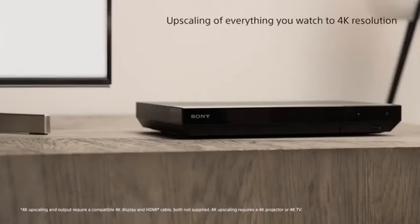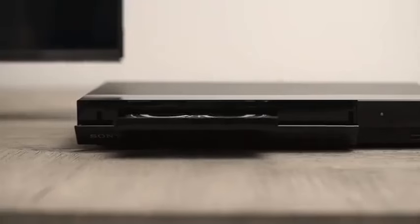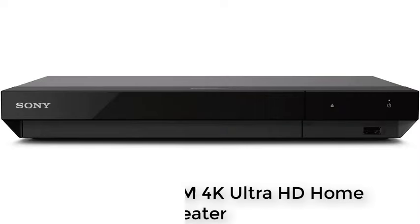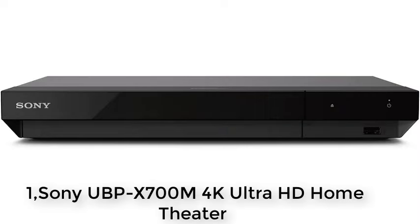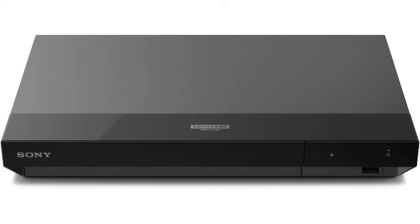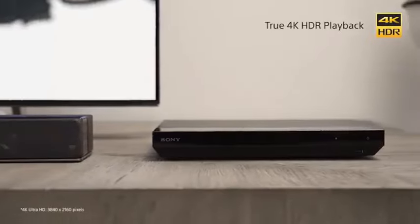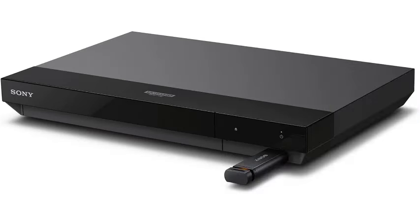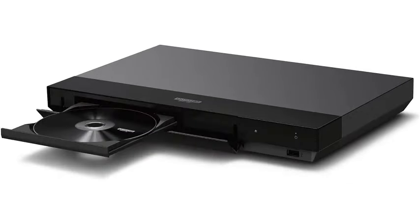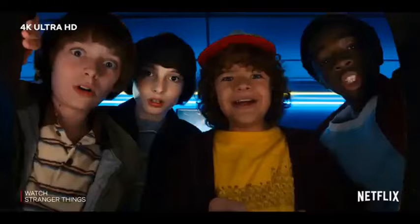Number one: Sony UBP-X700M 4K Ultra HD home theater streaming Blu-ray DVD player with Wi-Fi, 4K upscaling, HDR 10, high-res audio, Dolby Digital TrueHD, DTS, and Dolby Vision. Experience immersive home entertainment with the Sony UBP-X700M. Enjoy stunning visuals with 4K upscaling and HDR 10 support, while Dolby Vision enhances color and contrast. Wi-Fi connectivity enables seamless streaming of your favorite shows and movies.